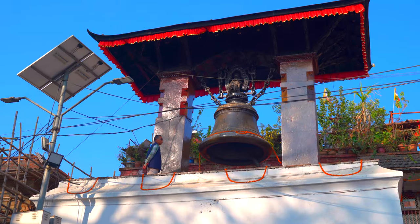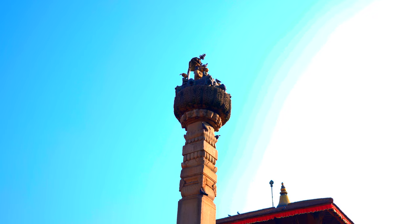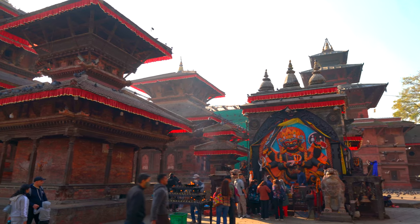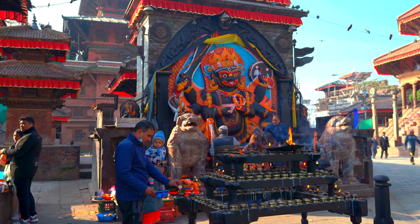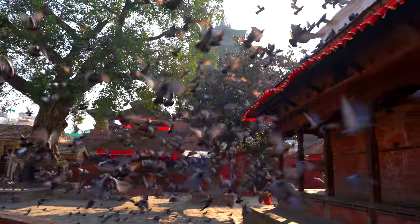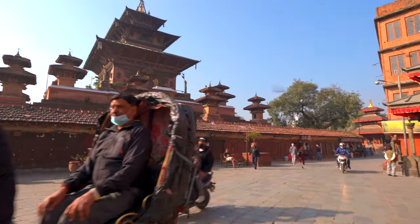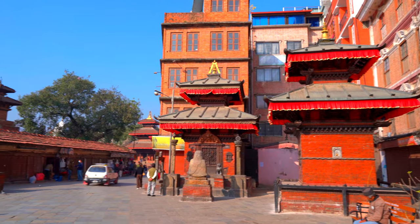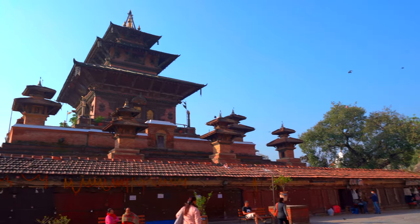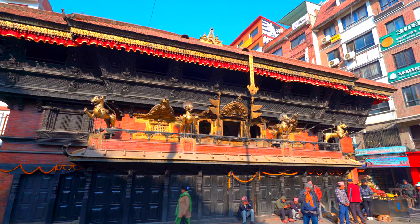I am in Kathmandu Durbar Square right now. It seems like it's a complex of temples — lots and lots of temples. Durbar Square is also known as Hanuman Dhoka Square. The square has been the traditional center of the city and served as a royal palace for the Malla kings who ruled the Kathmandu Valley during the 16th century. The square is more than just temples — it's a labyrinth of palaces and courtyards surrounded by several shrines and temples that are significant for both Buddhists and Hindus. Some of these structures date back several centuries. Each corner screams history — so many carvings and sculptures, it'll blow your mind.